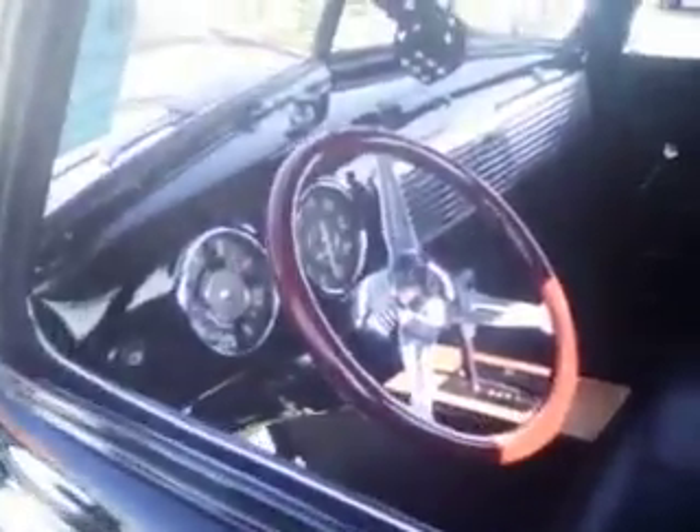Thriftmaster. Is that a 50 maybe, or 51? A little Chevy badge on it — that's a 48. Oh god, 48. With a newer automatic. Steak side.